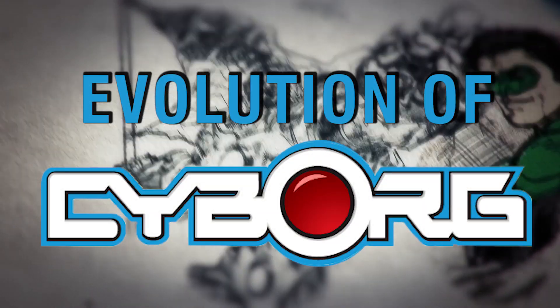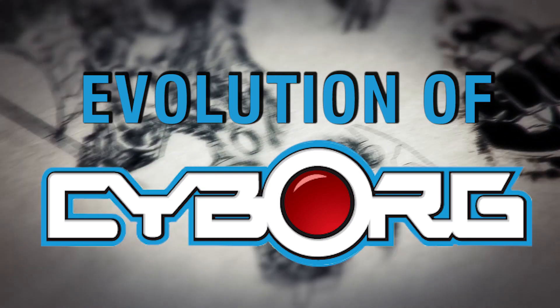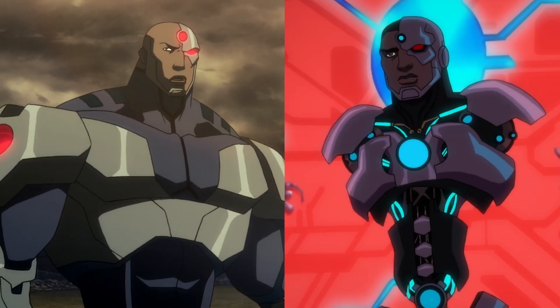Hey everyone, it's Renash30 and today I've gone through the evolution of Cyborg in the new 52 film series, the DC Animated Movie Universe, to find out how his character has changed throughout the decades. Allow me to fill in the blanks and let's get started.